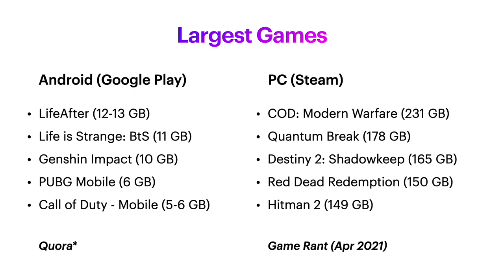I also want to note that it was really hard to get a storage size list for Android and Google Play. It's very typical that a Google Play game will say it's 50 megabytes, and then after you download it and start playing, it's several gigabytes.